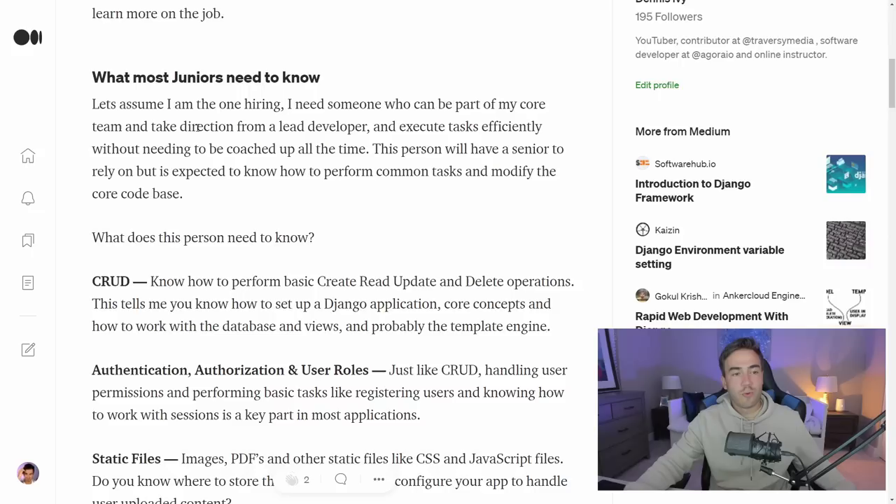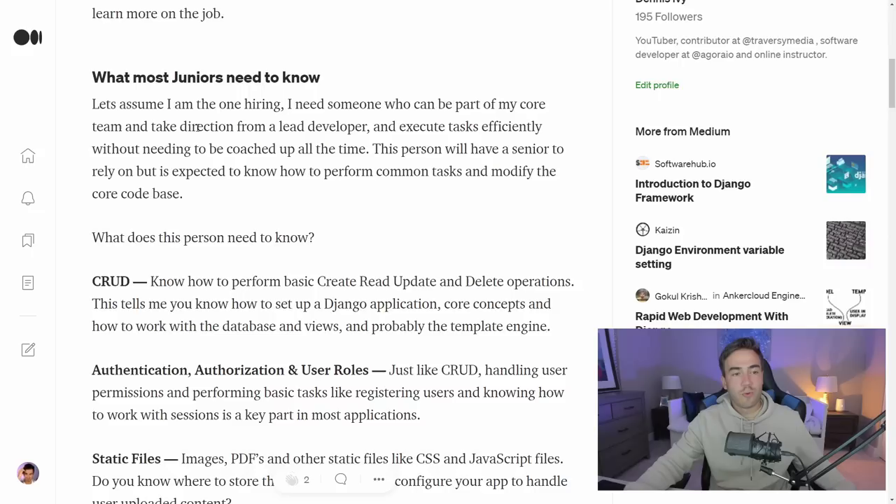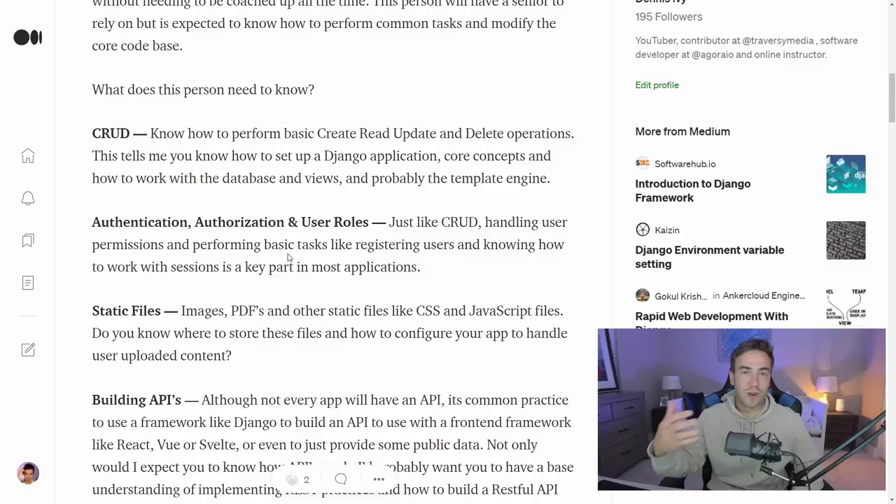Now let's start with junior developers. The scenario I'm creating is: I'm looking to hire a Django developer who will take direction from a lead developer and execute tasks efficiently while being coached up in the process. This person has a senior to rely on, but I don't want someone who's going to be a nuisance to the senior or drag the team down. I'm looking for somebody who knows what they're doing and can do some heavy lifting.